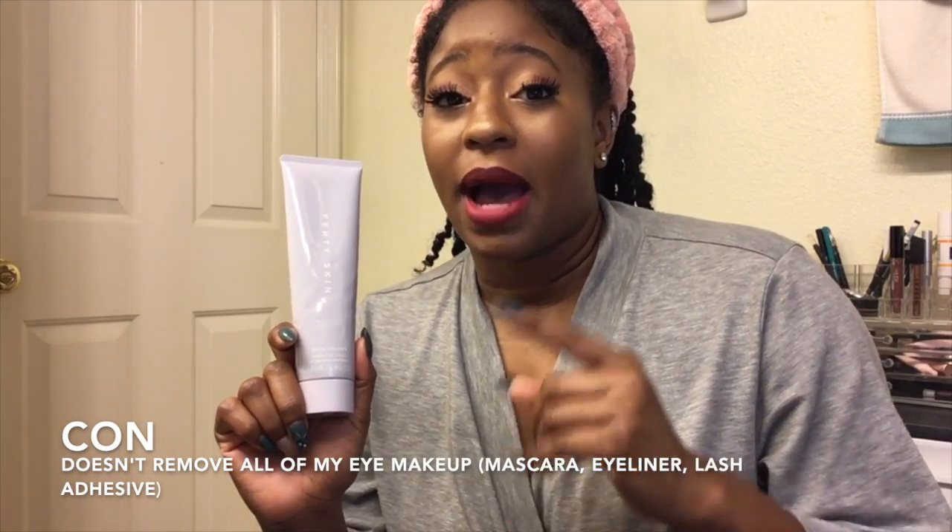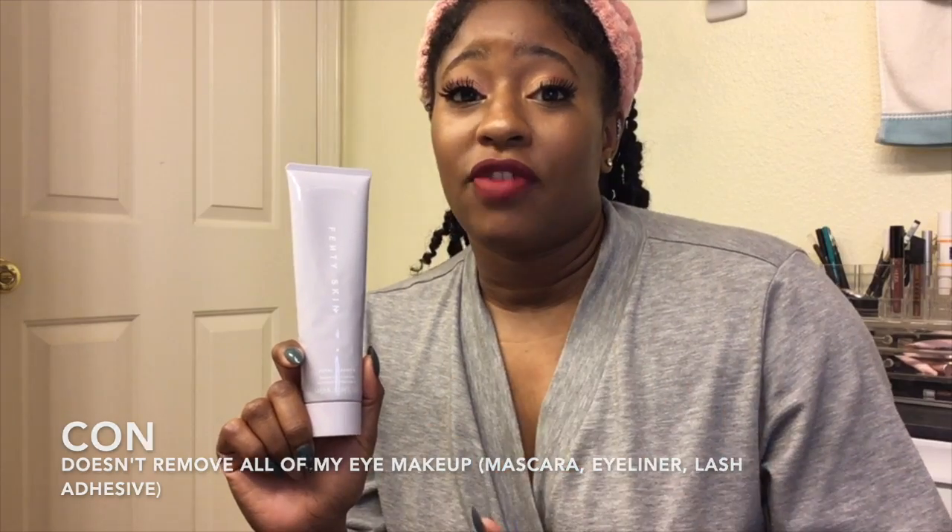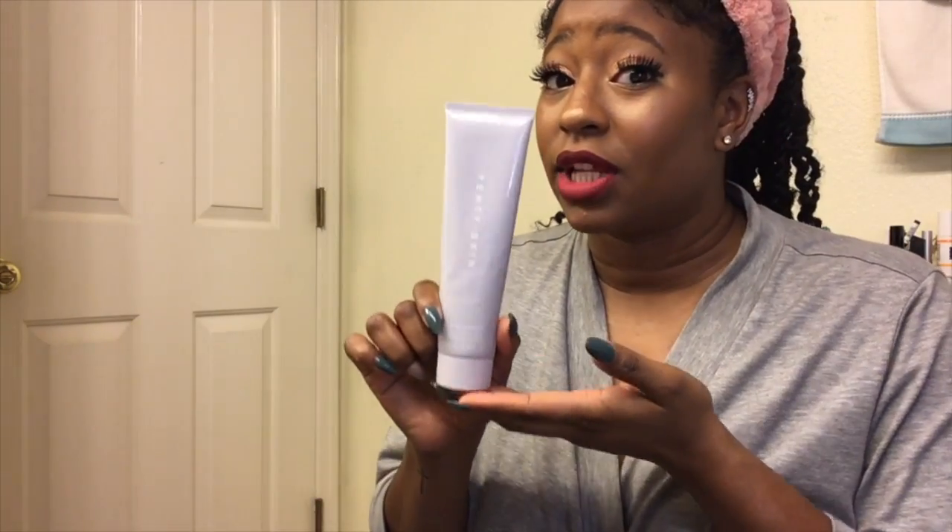A con is that it doesn't take off my eyeliner or mascara well. After cleansing and taking off my makeup, I find I still have to use a makeup wipe or some other remover to really scrub and get my mascara and eyeliner off. That's the only con. Also, in my first video I said this did not have a scent - I lied. After using it, it totally has a scent. I don't know if it's because I've been using more product, but there's definitely a scent.